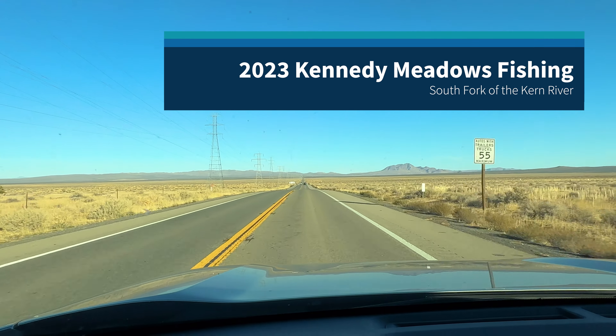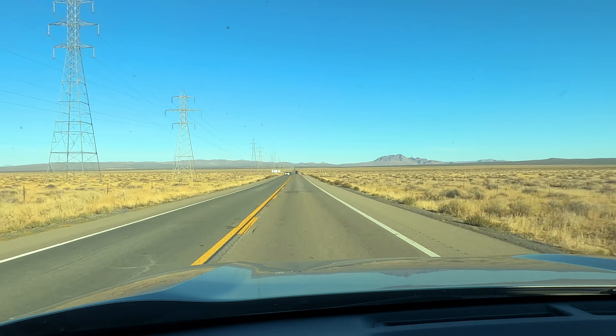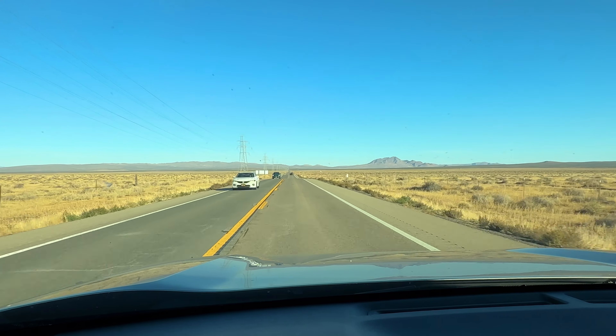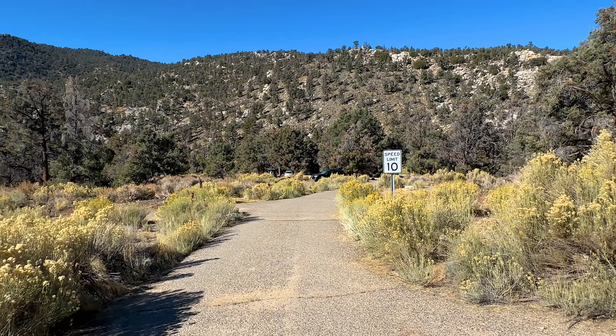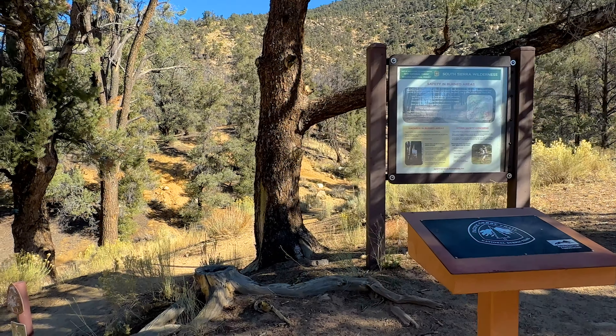Hey everybody, I saw the weekend was going to be pretty warm so I decided to make one last trip up to the high country. It's a place I've been to in previous years but never in the fall, and really never this late in the season, so I wasn't sure what to expect.